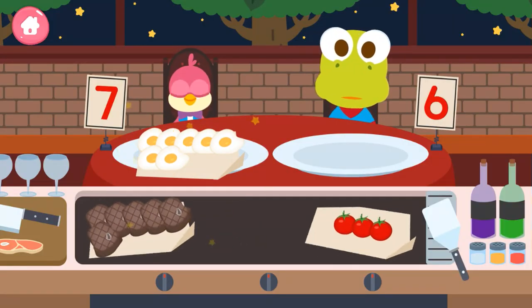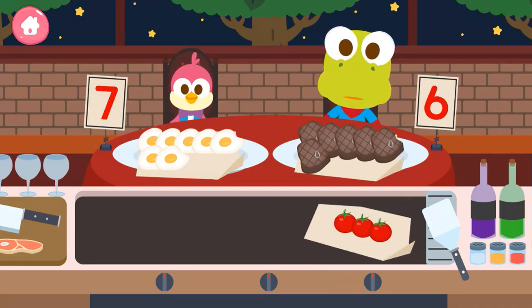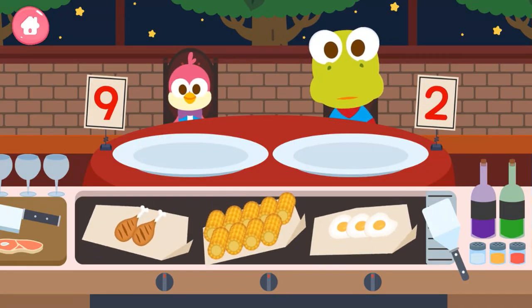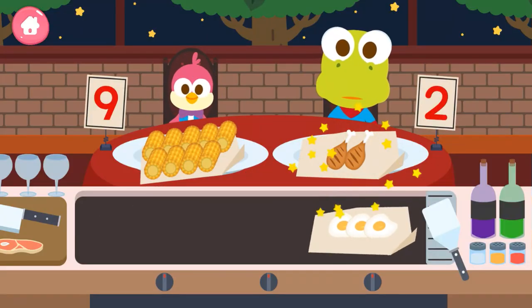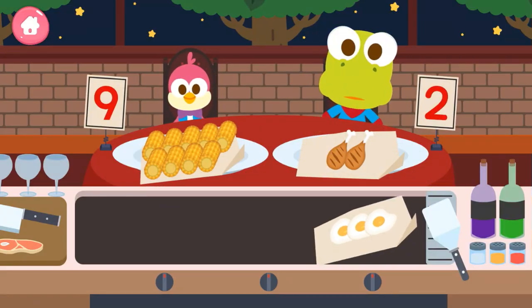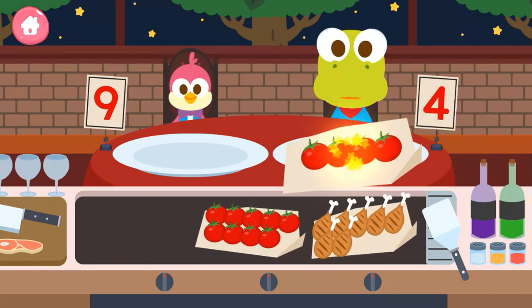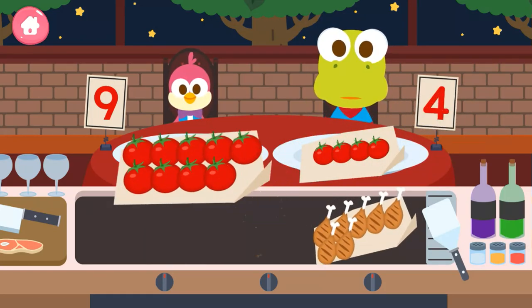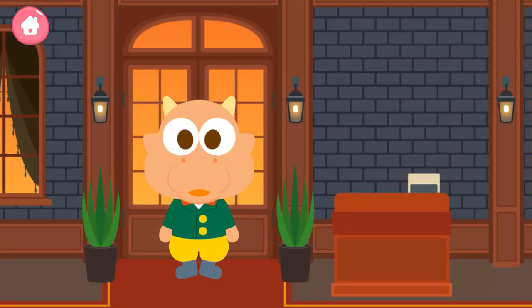Seven, six, that's cool. Nine, you're a genius. One, two, Crong, Crong. Yippee. Four, Crong, Crong. Nine, you're a genius. Nice. Thank you. Our friends really enjoyed the food.